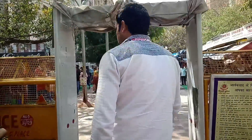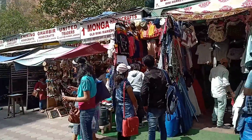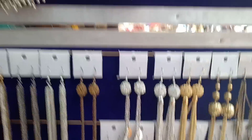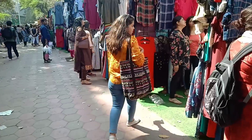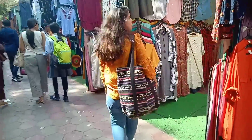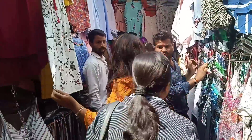The market is open around 11 a.m. to 8 p.m., and you can get whole street shopping here. But the thing is, the market is not very big — it is just a lane in which you can get a lot of things at low prices. You can find very amazing oxidized jewelry here for very little money.